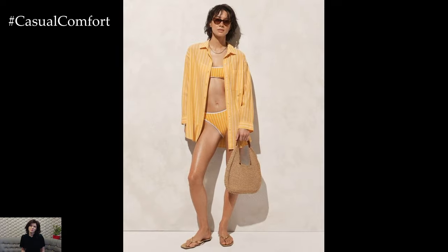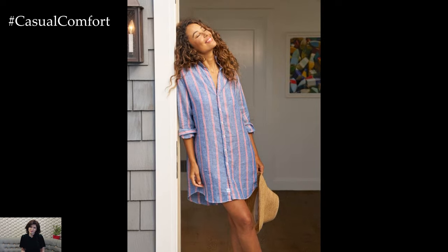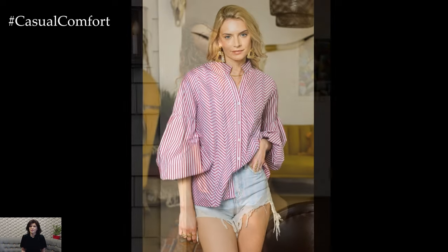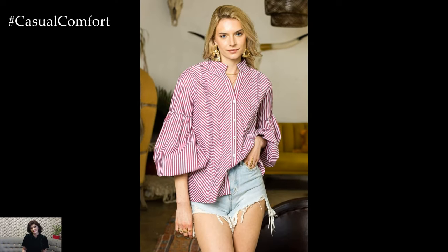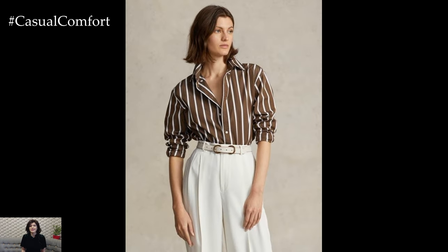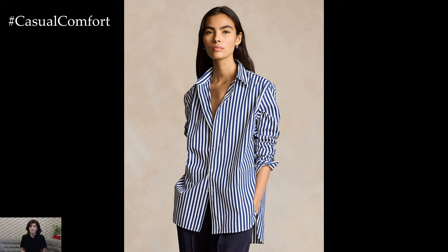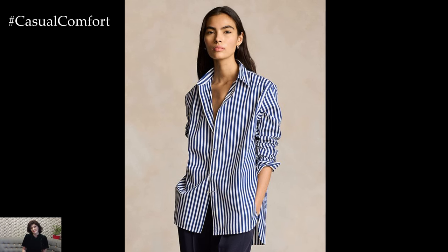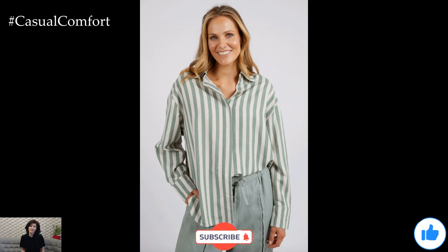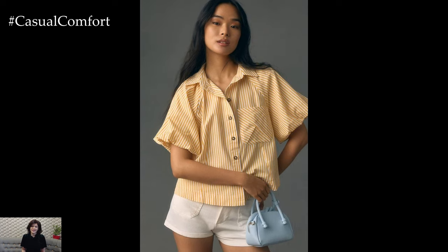The striped shirt is undoubtedly a summer wardrobe staple that offers endless styling possibilities. From casual day outs to elegant evenings, this versatile piece can adapt to any occasion with ease. By experimenting with different combinations and accessories, you can create a variety of looks that reflect your personal style. So next time you're looking for that perfect summer outfit, don't forget to reach for your trusty striped shirt. If you enjoyed this video, please give it a thumbs up, share it with your friends, and subscribe to our channel for more fashion tips and inspiration. Thanks for watching, and happy styling!